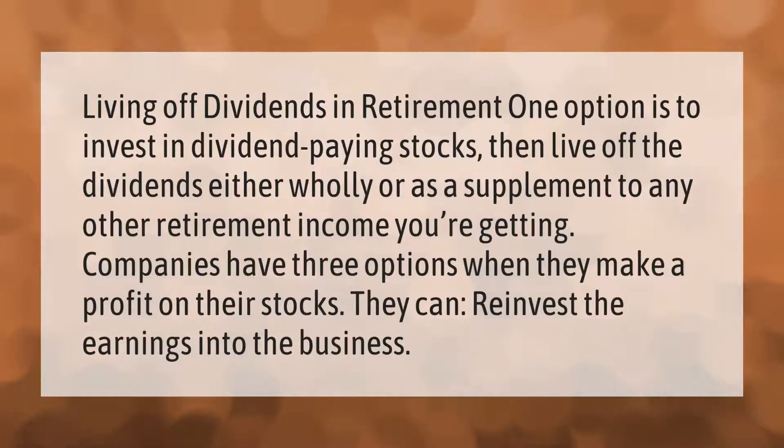Living off dividends in retirement: one option is to invest in dividend-paying stocks, then live off the dividends either wholly or as a supplement to any other retirement income you're getting. Companies have three options when they make a profit on their stocks — they can reinvest the earnings into the business.